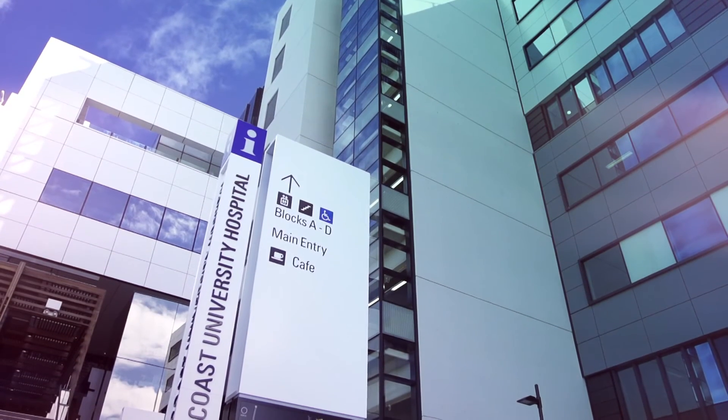We've gone from building a hospital, which is something that we do, to maintaining a hospital, which is obviously very, very different.